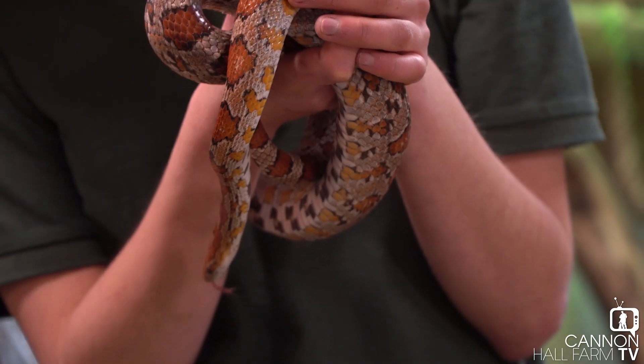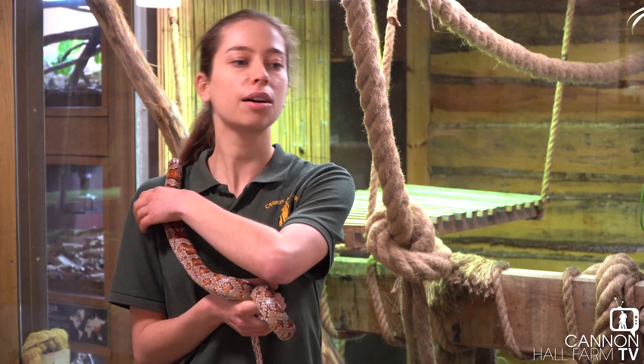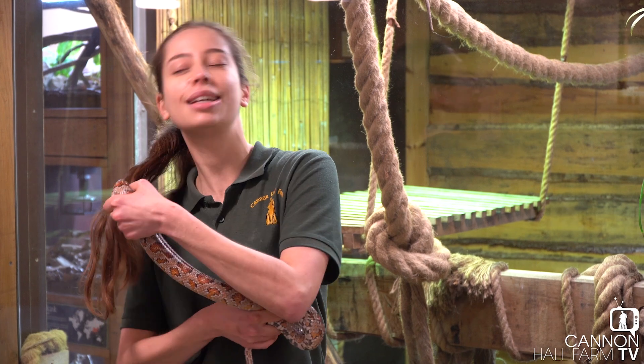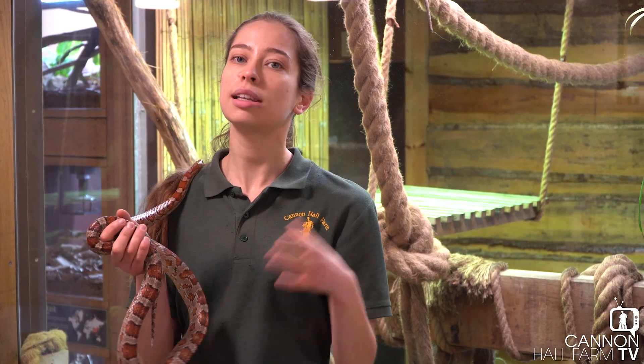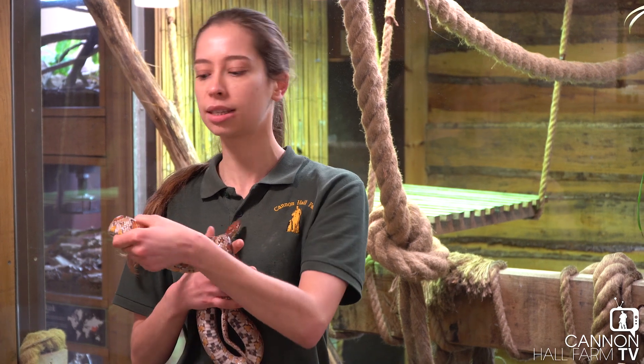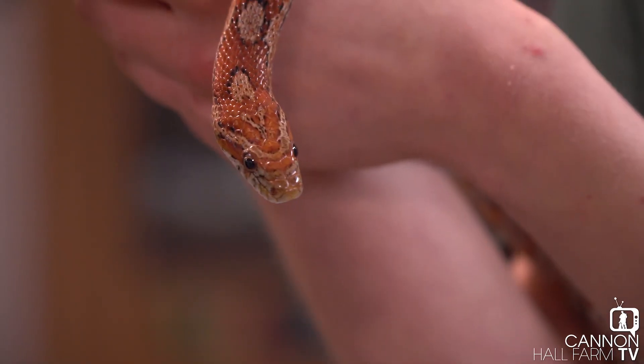In terms of what they eat, they are a completely carnivorous animal — they are called carnivores. They eat things like mice in the wild. If you come across a lizard or a frog, they'll eat that as well, but predominantly it's going to be mice and rats. We feed ours every seven to ten days, depending on their age and their size.